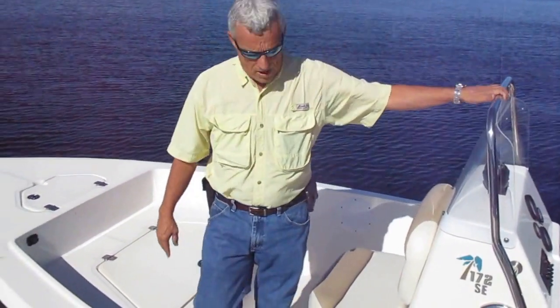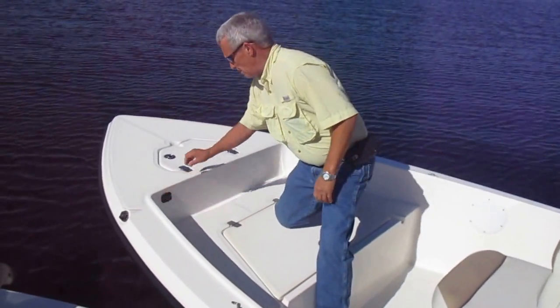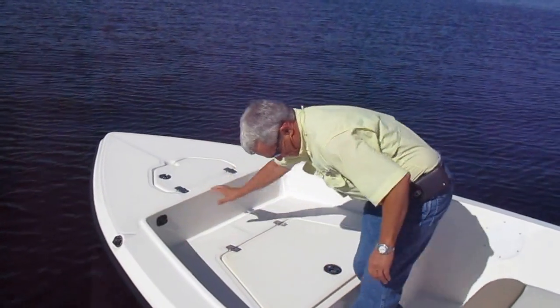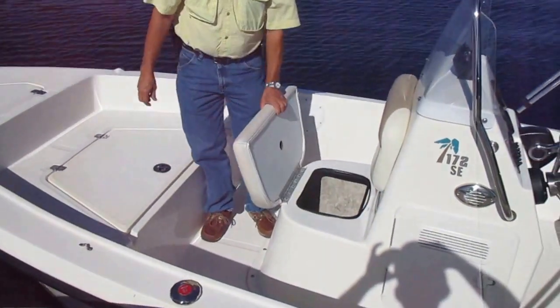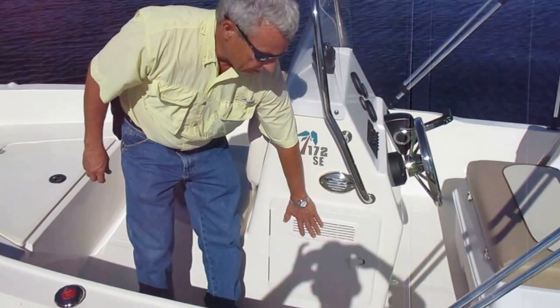This is a clean used boat we have. Some nice features — it's pre-wired for a trolling motor, forward anchor locker, nice amount of storage right here. It also has storage right here in front of the console, with an access store here.